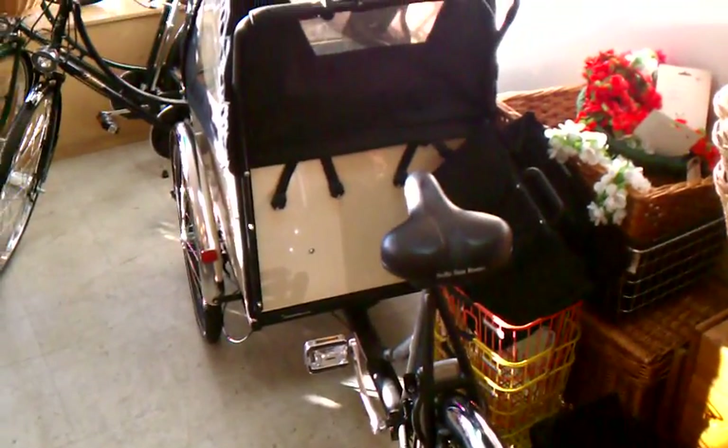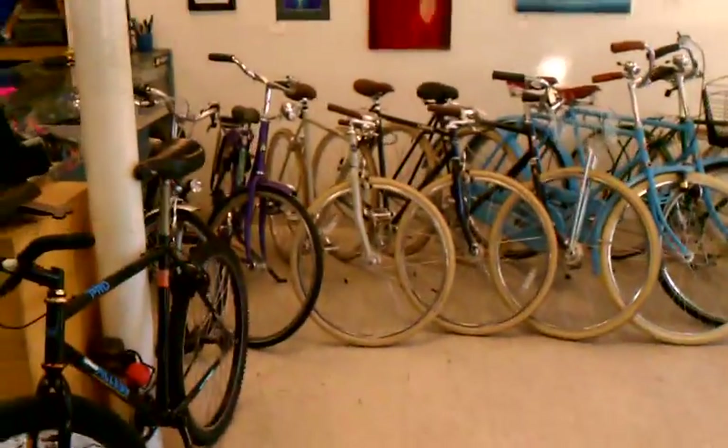And another Christiania bike here. Alright guys, that's what we've got in the shop this week. Come on down and take whatever you'd like for a test ride. Hope to see you soon. Take care.